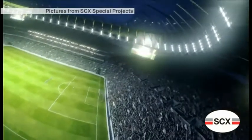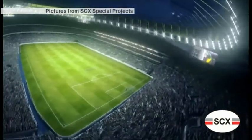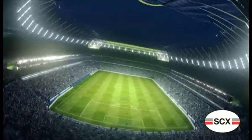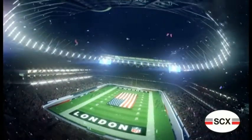A new stadium to rival Wembley opens in London next year. Thanks to Sheffield ingenuity, this arena will accommodate both football and American football.